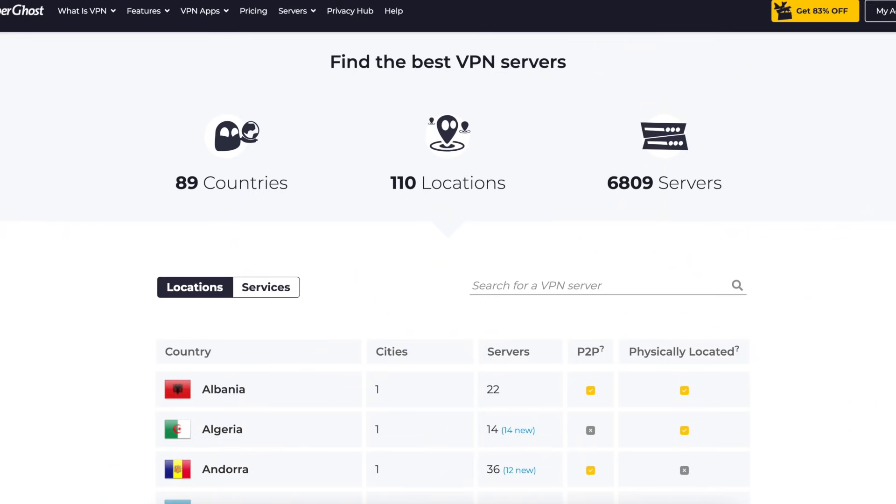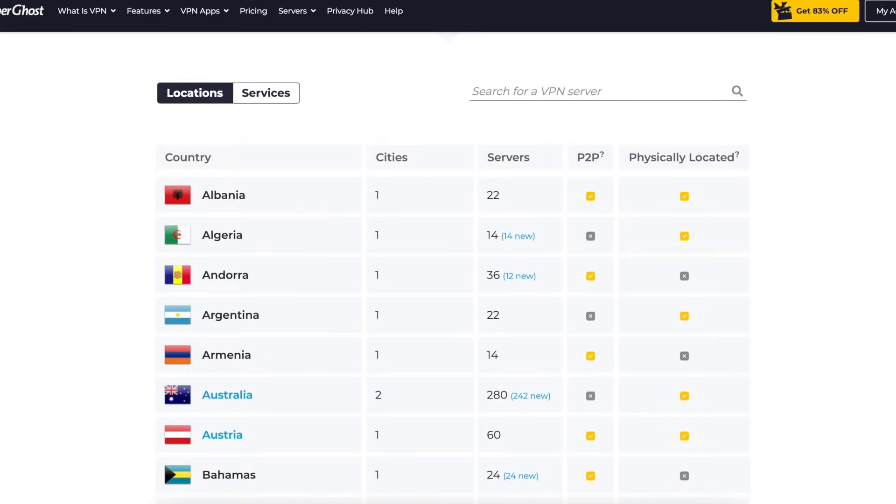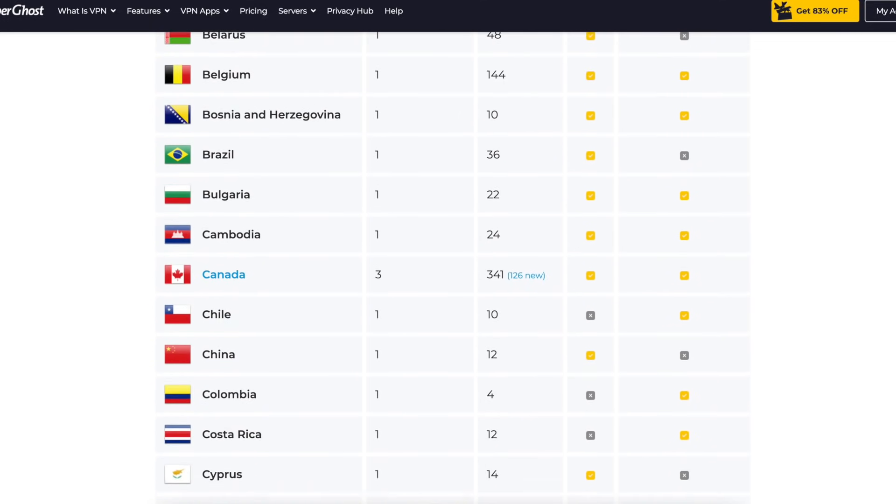CyberGhost boasts thousands of servers across 89 countries, and to be factually correct, CyberGhost actually has one of the highest server counts of any VPN provider with over 6,000 servers to choose from. Those servers also use the same RAM or random access memory operating model that I talked about with ExpressVPN, which is a nice security-oriented feature to protect user data.